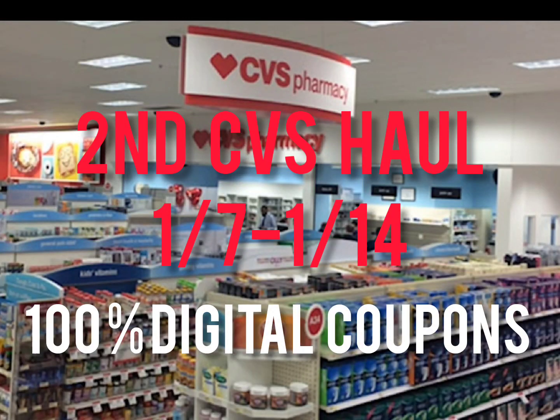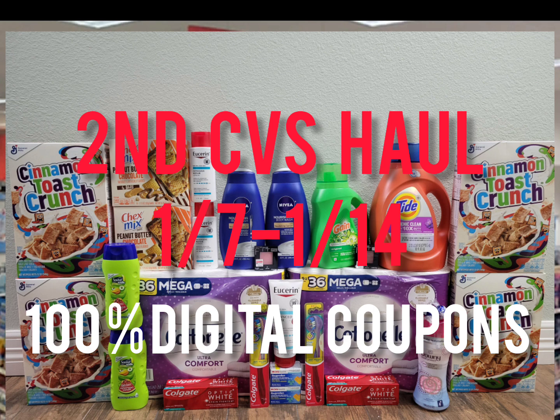Hey guys, it's Easy Star Couponer. This is my second CVS haul for this week using all digital coupons. If you just started couponing at CVS and don't have a lot of CRTs yet, I think this is the best week to coupon at CVS because there are a lot of awesome deals using all digital coupons. Welcome to my channel, and if you like this and want to see more deals, hit subscribe and make sure the bell is on. This is my second haul this week — the link to my first haul is in the description below or at the end of this video.